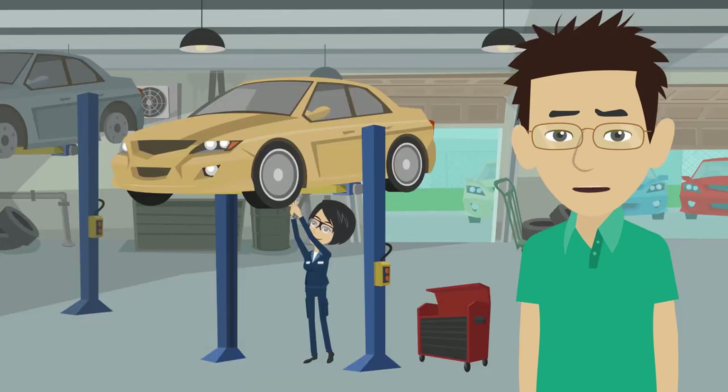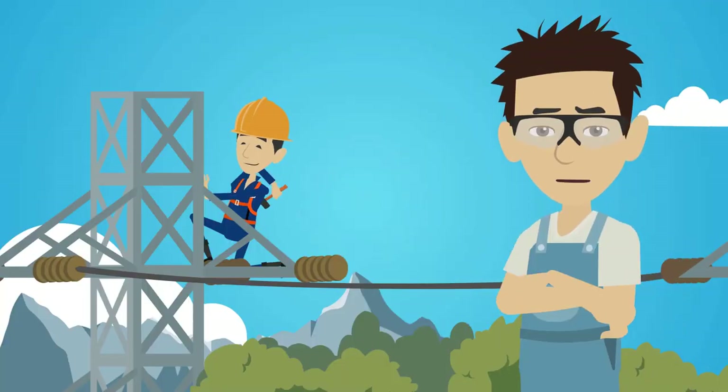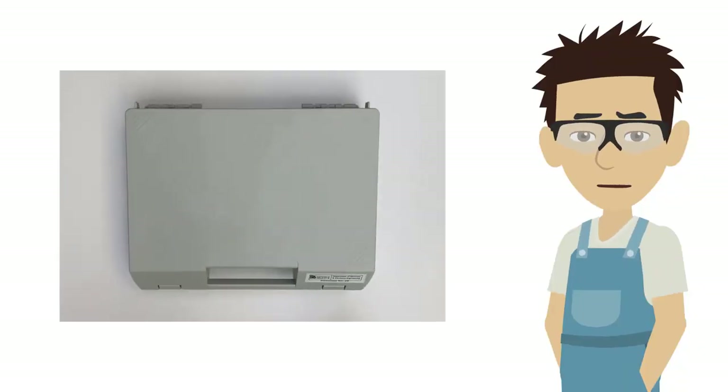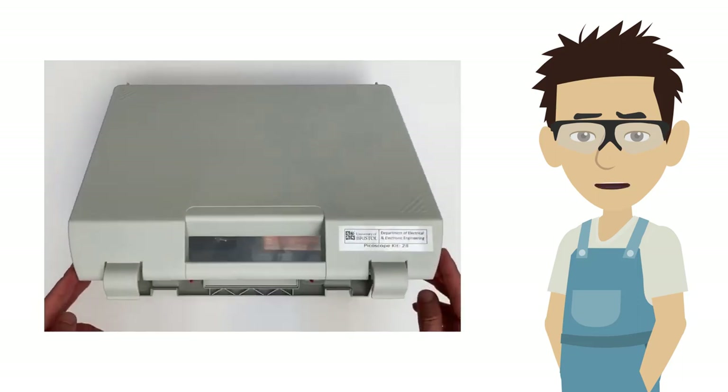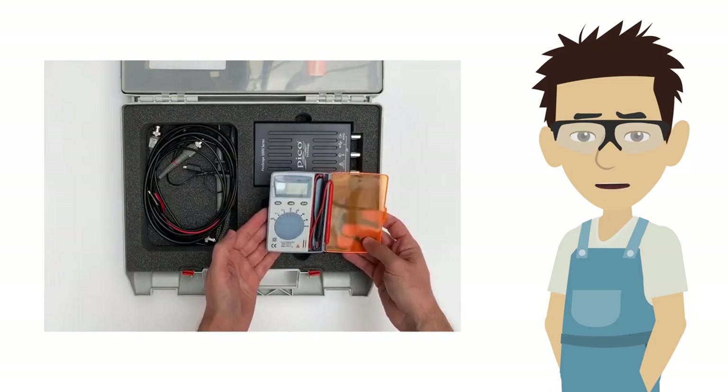But don't go thinking that you will not get a chance to do some hands-on work. After all, that is also an essential part of being an engineer. You can borrow our home lab kits which feature a two-channel oscilloscope, a signal generator, and a multimeter.